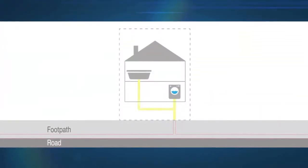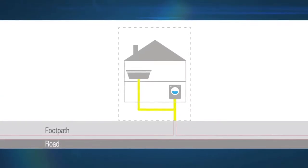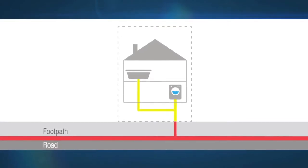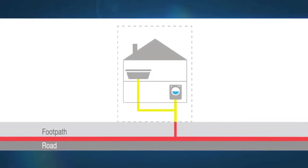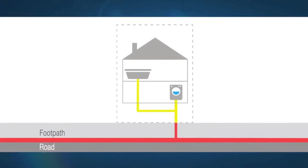Below ground, the drains remain your responsibility until they either cross the property boundary or connect to a sewer crossing your land. At that point the system becomes our responsibility. Yellow drains are your responsibility; red sewers are the responsibility of Northumbrian Water.